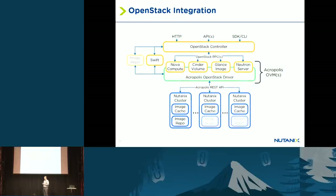At a high level, you'll have your OpenStack controller exposing all the OpenStack APIs, and then it does RPCs with our OVM, which exposes all those services and all the resources we have within the Acropolis cluster.